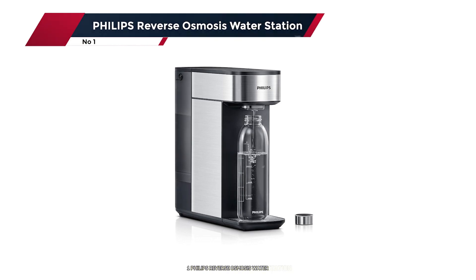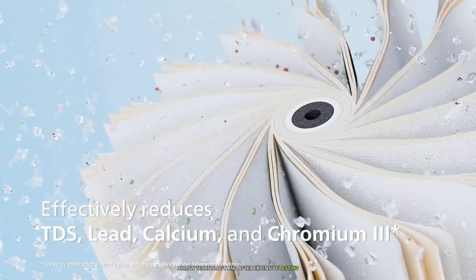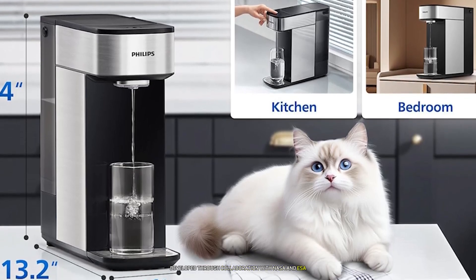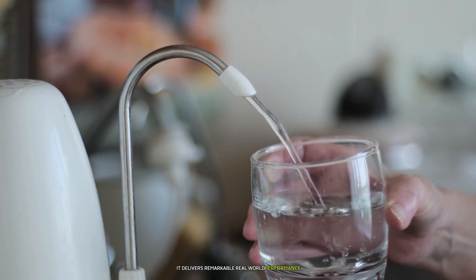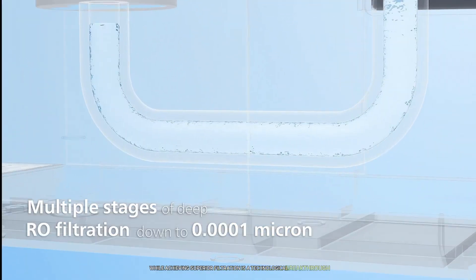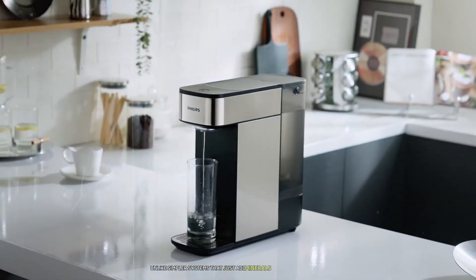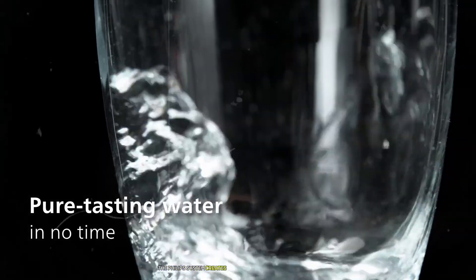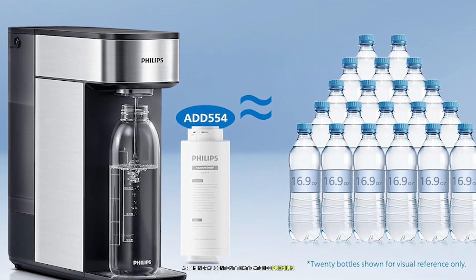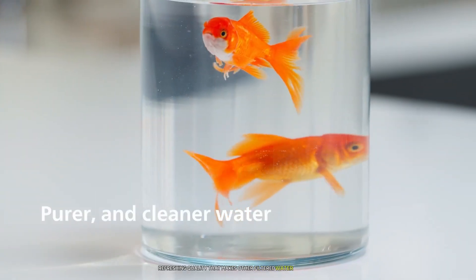Number 1: the Philips Reverse Osmosis Water Station stands as the pinnacle of countertop RO technology. The Aquaporin Inside technology, developed through collaboration with NASA and ESA, delivers remarkable real-world performance, maintaining a three-to-one pure-to-waste ratio while achieving superior filtration. The remineralization process is particularly sophisticated — unlike simpler systems, the Philips creates perfectly balanced alkaline water with consistent pH levels and mineral content matching premium bottled water profiles. The taste difference is immediately noticeable, with a smooth refreshing quality that makes other filtered water seem flat.